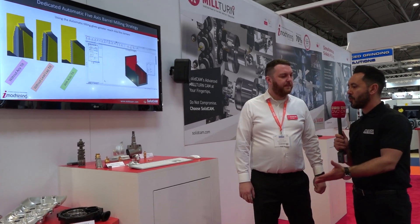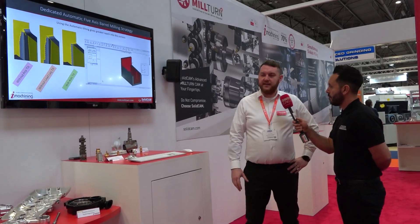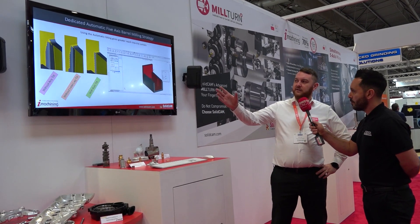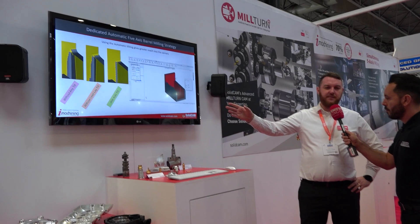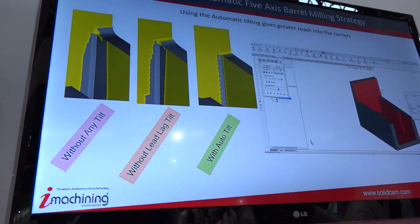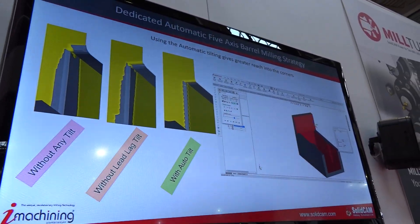And what's so impressive about the barrel cutting strategy? Well the barrel cutting strategy has automatic tilting in there. As you can see on the slide up there, without any tilts you can leave material in the corner. With a side tilt you get a bit closer, but we've gone a step further — we've now got side tilting with a lead lag tilt as well.